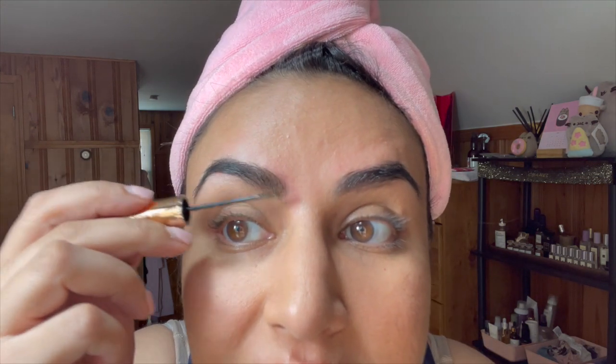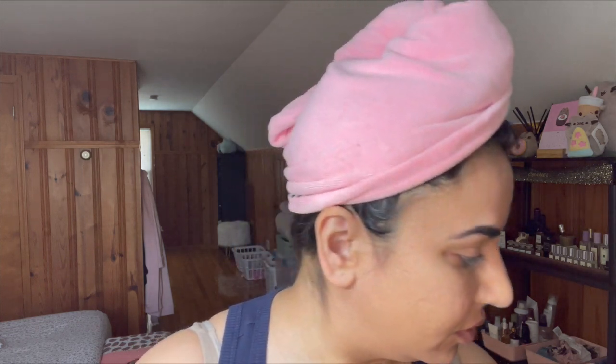Now let's go ahead and use the Legendary Brows in Soft Brown. Let's open these up and see if we can get the brows to stay. I don't see that much of a difference, but let's put some of this clear brow gel on and see if it really keeps the brows where they're supposed to be — that's the most important thing.